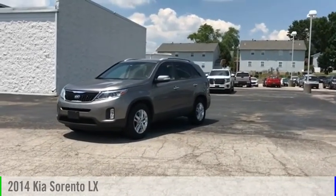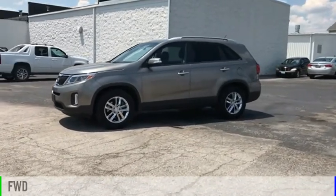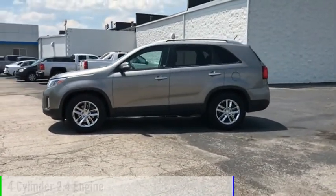Take a ride in the 2014 Sorento. This vehicle is powered by a front-wheel drive, four-cylinder, 2.4 liter engine.